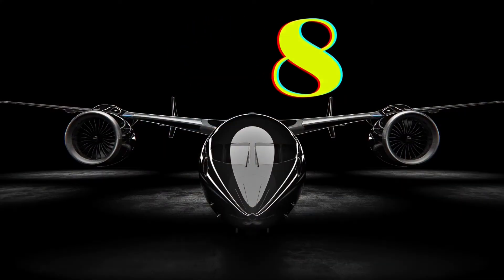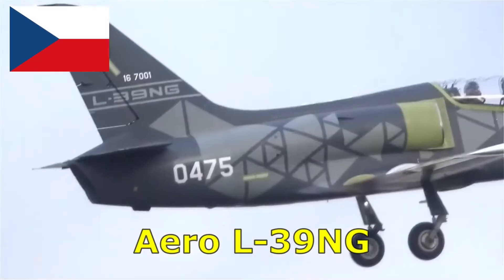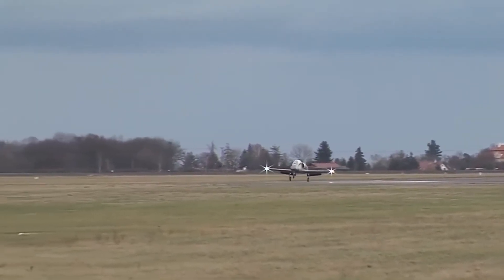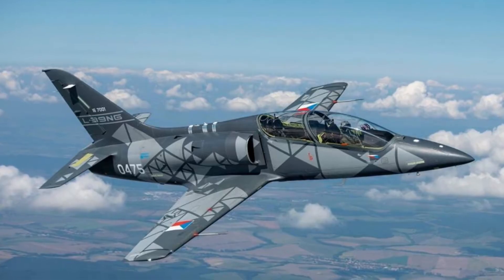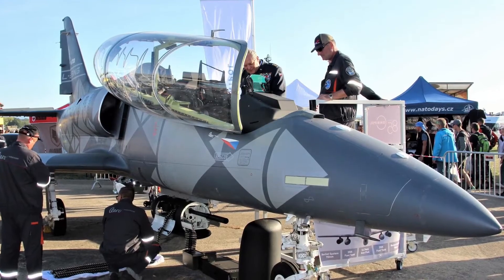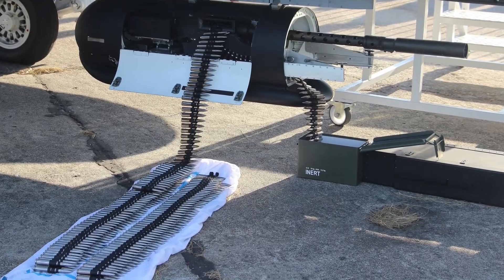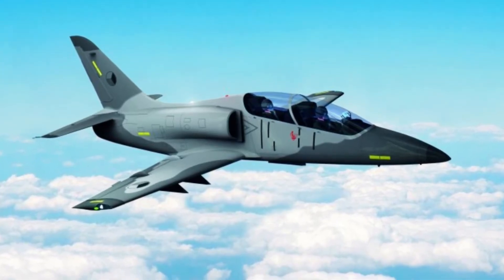Number 8. The Aero L-39NG is a turbofan-powered military trainer and light combat aircraft developed and produced by Czech aircraft manufacturer Aero Vodochody. The aircraft made its first flight in December 2018. It is deployed in basic and advanced flight training, including combat, close air support, counterinsurgency, and reconnaissance missions. It has five external hardpoints that can carry a gun pod, air-to-air missiles, guided and unguided rockets, and bombs weighing up to 1,640 kilograms. The aircraft has a maximum speed of 780 kilometers per hour and a range of 2,130 kilometers with internal fuel.